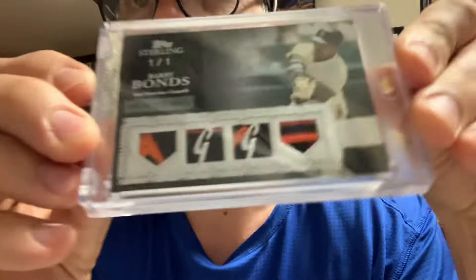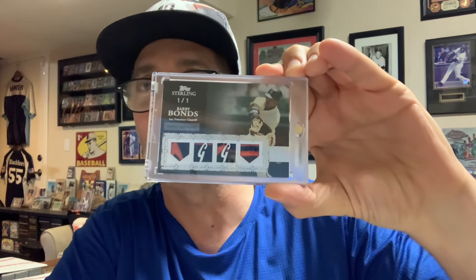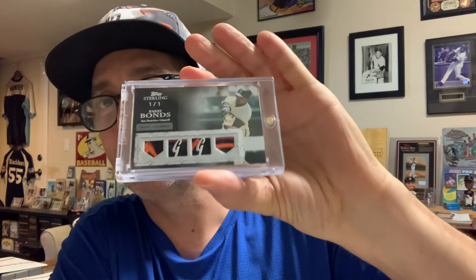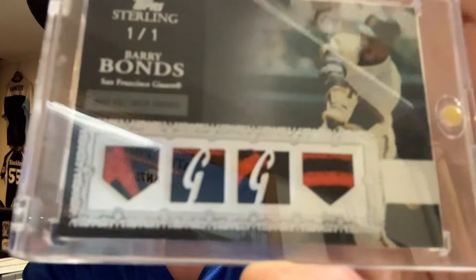Look at those patches — filthy! Guys, I love collecting baseball cards. Thanks so much for tuning in. Look at that smile — I love it, man. Love this card, I'm pumped up. What a beautiful card. Happy collecting — I know I'm happy. What a fantastic hobby we've got.